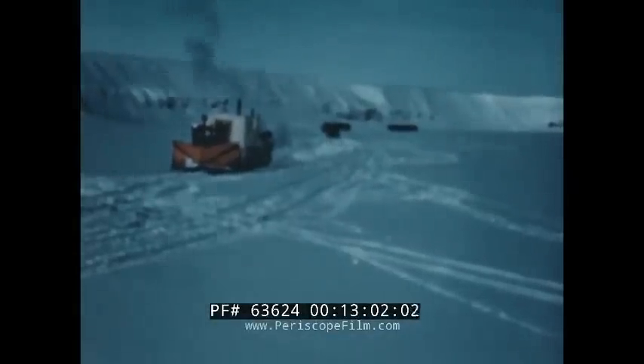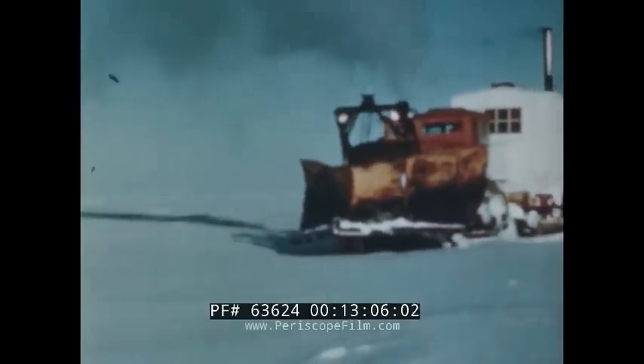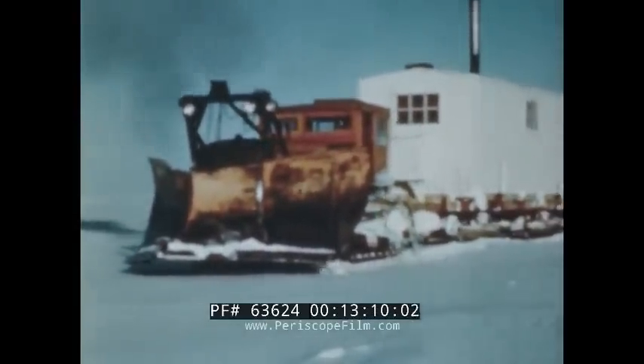On the trail, engines are not stopped. They remain running during all rest periods, waits, turnarounds, or stopovers. For out on the trail, there are no facilities for starting cold engines.